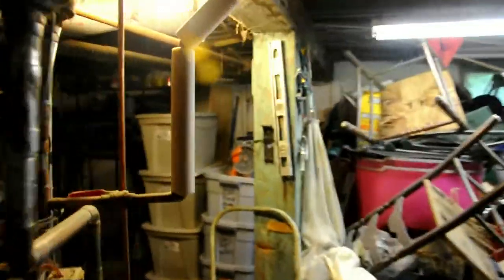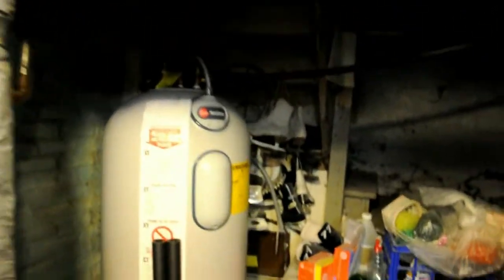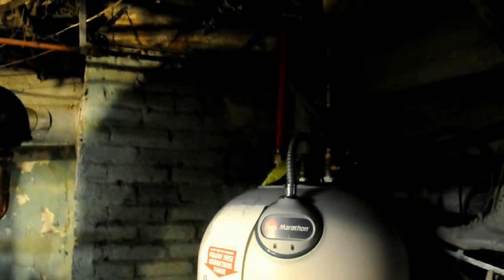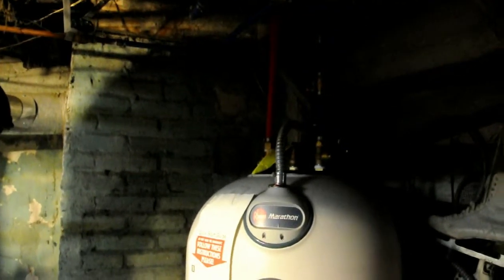Let's move out into the main area. We've got some more new plumbing in here, a brand new water heater. So, all that is glorious.